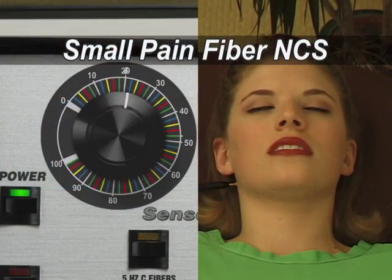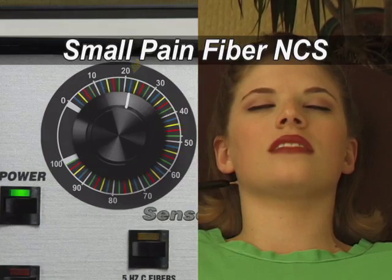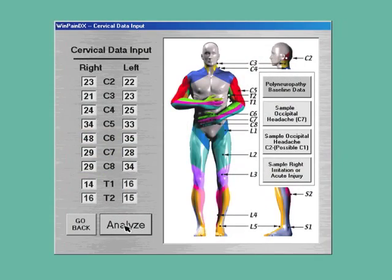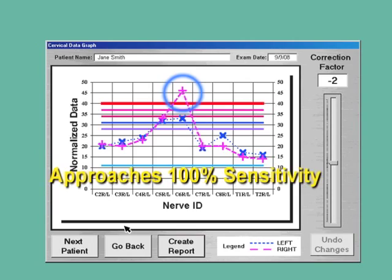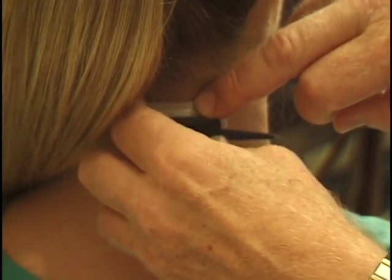Small Pain Fiber NCS offers a painless, simple test the doctor or nurse can perform on an entire region such as the low back or neck in about 15 minutes. It has sensitivity approaching 100%. The potentiometer electrode is placed on the patient's spine.